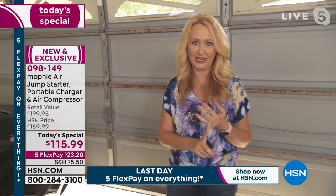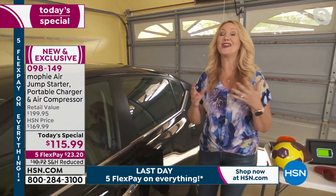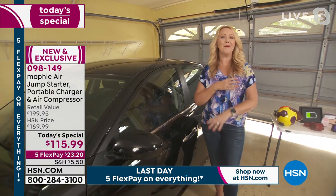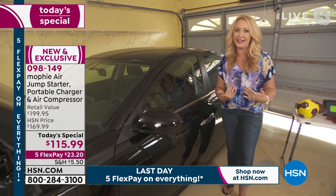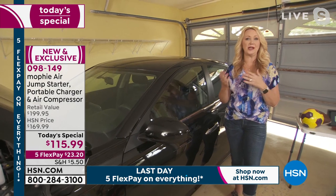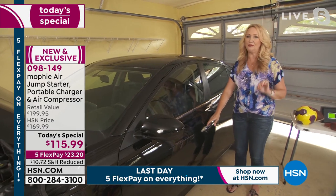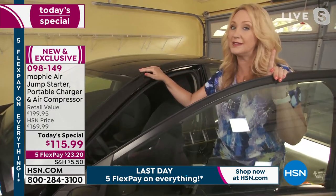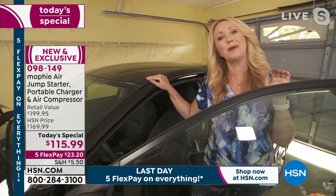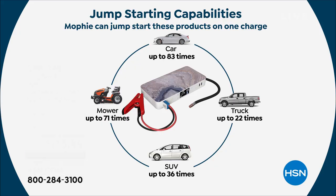Not just charge all of your devices all day, every day. Not just blowing up sports balls like your footballs and soccer balls, your pool floats and pool toys, or even an air mattress. You can also jumpstart your vehicle. A lot of us have been stranded — that fearful feeling because you're by the roadside or stranded in a parking lot with no one nearby. Do people even carry jumper cables anymore? With Mophie, you don't have to feel that dread if your car doesn't start. You're going to be able to jumpstart your car about 83 times on a single charge. Works with trucks and SUVs.